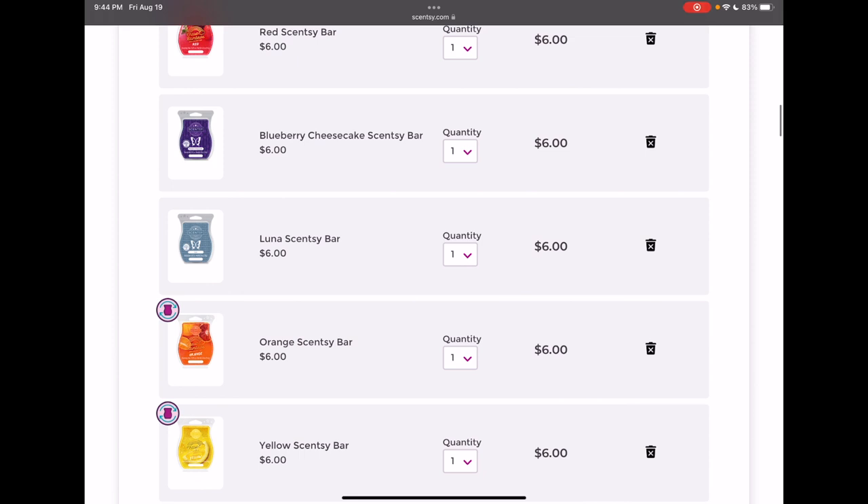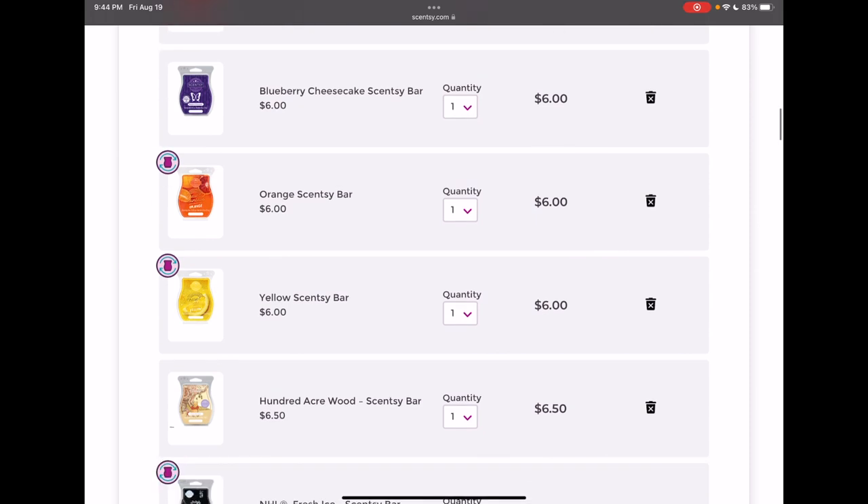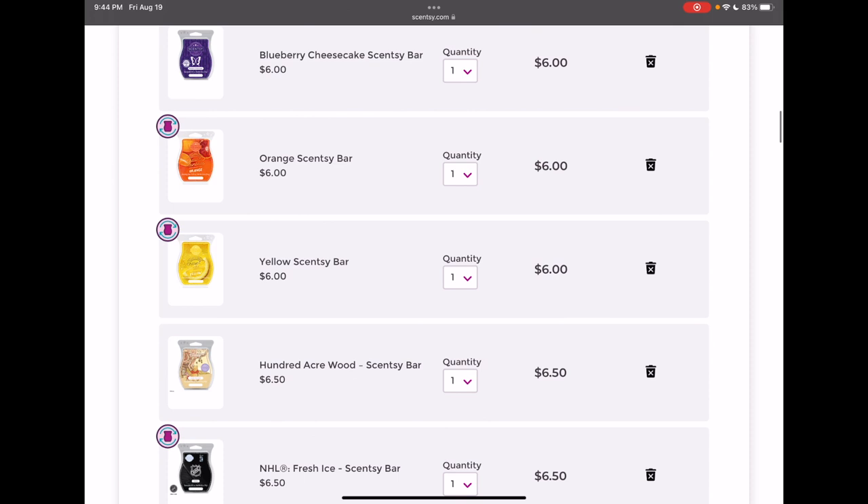Luna is really, really gorgeous — a really nice, beautiful scent. Again, it's in the current catalog; I can always add it back later, so I'll remove that one. I love orange and yellow from the Chase Rainbows collection, so again, we're going to keep those two in my club.